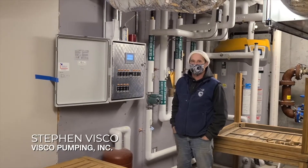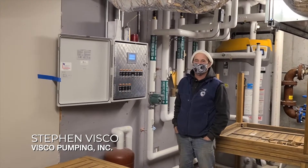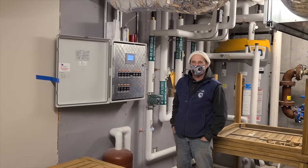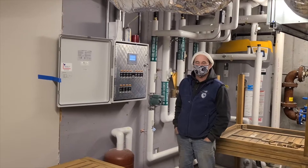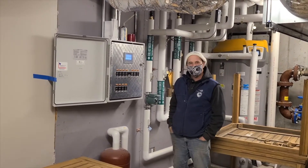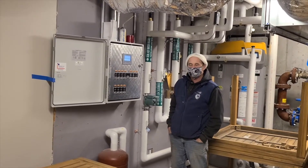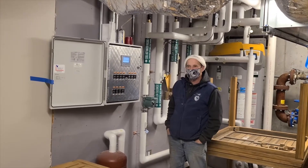We're with Steven Visco of Visco Pumping, who has been managing the wastewater here at Miacomet Golf Course for over 20 years. Steve has been intimately involved with the Perc-Rite from the installation and design back in 2008 up until today. Steve, what can you tell us about the makeup of the system and how it is installed?